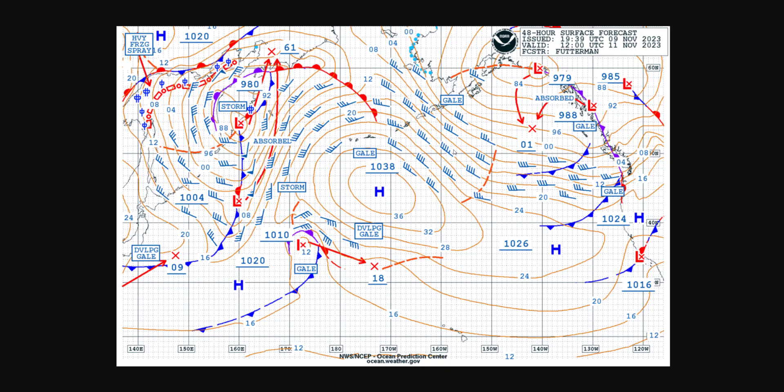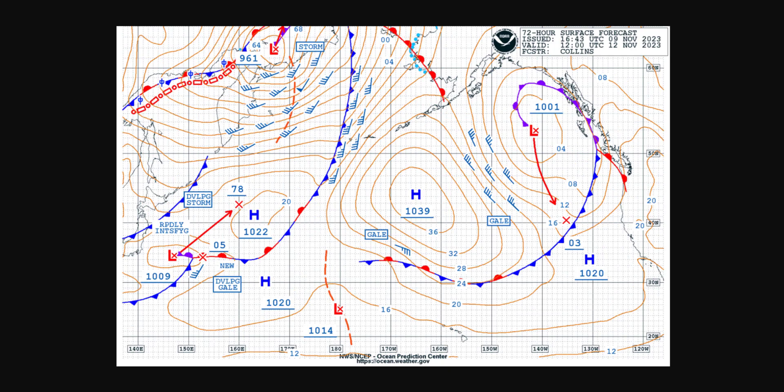A lot of moisture is getting tapped into off the Kuroshio Current out of the northwest Pacific and out across the Aleutians, really driving a lot of moisture down into the Gulf of Alaska. By Sunday morning, that area of low pressure really starts to take shape with a nice occluded front and cold front. From that source region, it tells me this is not your classical atmospheric river. This is not a Pineapple Express. This isn't something that has a deep subtropical or tropical tap.